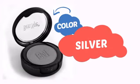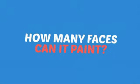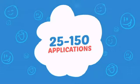With a blingin' high-end color, it's a perfect way to pimp up any look. Wondering how many faces can it paint? How about up to 150? That's a lot of happy faces!